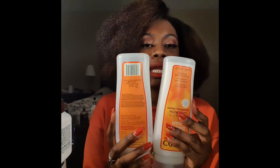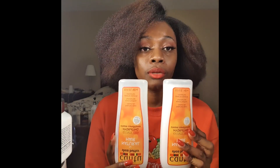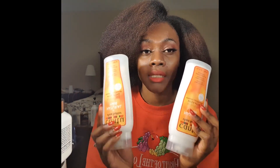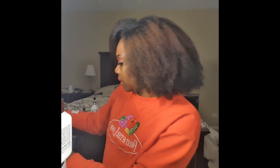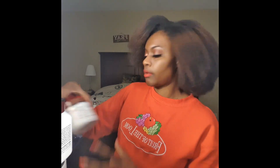Oh, I did not talk about these — let's backtrack a little bit. The Cantu shampoo and rinse-out conditioner: these two get a 10 out of 10. I really will repurchase them. I use them on all my clip-ins, sew-ins, or basically my extension hair. So they get the job done.